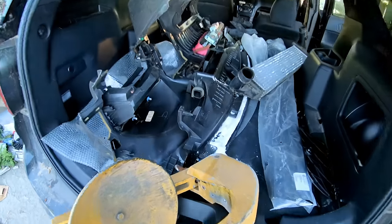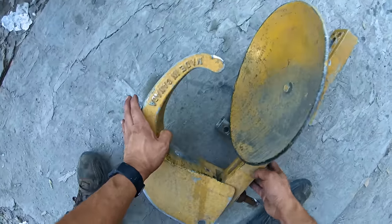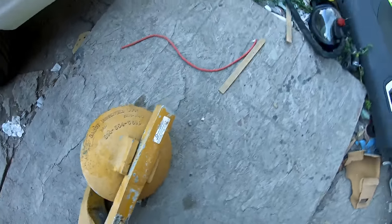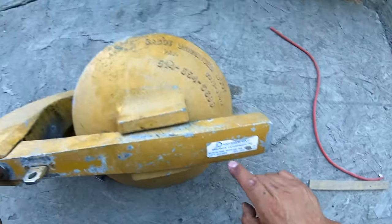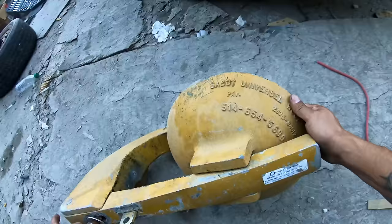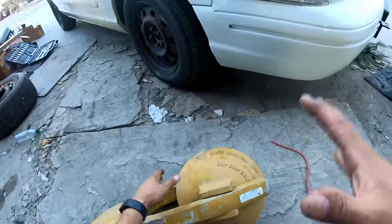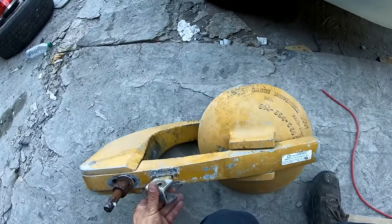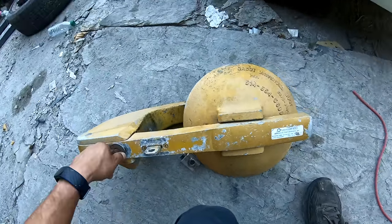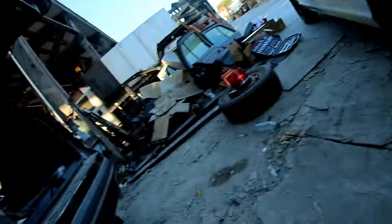I thought it was just a piece of junk — do you guys have any idea what this is? No way — a universal boot! This is one of those boots you put on a car when you get a parking violation and they don't want you to go anywhere. Holy crap — I am gonna be playing a prank on somebody real soon.